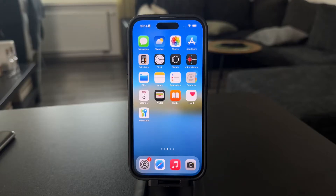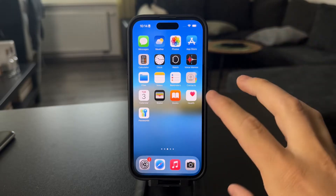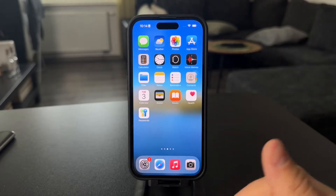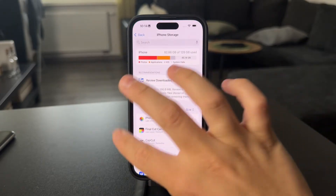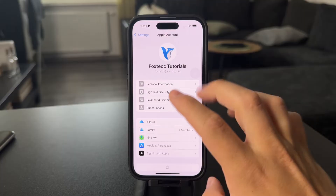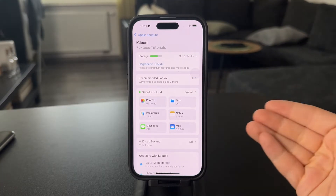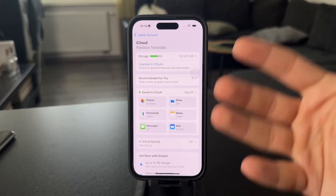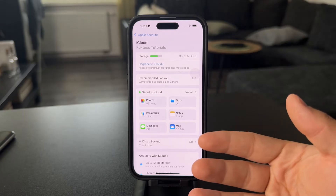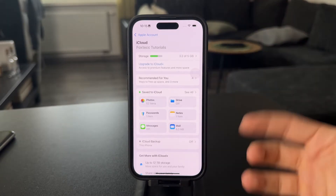Welcome back again to another video. This time the question is, why is my iPhone storage full if I have iCloud? A few things to clarify. You might have iCloud as everyone has, but iCloud without the payment, without the subscription, is only 5GB. And if that is not enough for your files, then more stuff cannot be uploaded to the cloud and therefore has to stay local on your device, taking up a lot of storage.